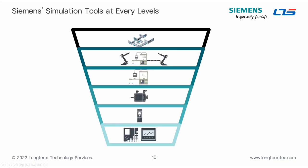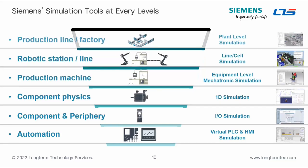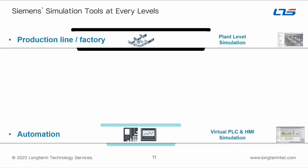Siemens simulation works at many different levels. Today we're talking about the production line, factory, and material handling system — what's called plant-level simulation. Going another layer down takes you into robot cells and interferences between robots. Further down is the individual production machine level, simulating physics, and at the automation level you're simulating your PLC and HMI. For today's presentation we're focusing on the plant level and automation level, and the connection between them.